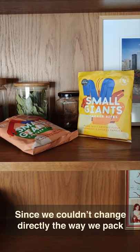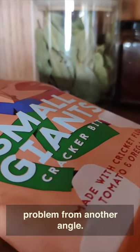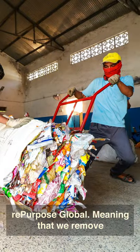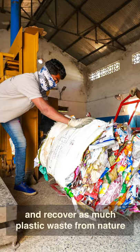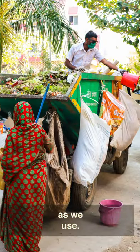Since we couldn't change directly the way we pack our products, we decided to tackle the problem from another angle. Small Giants is now plastic neutral certified by Repurpose Global, meaning that we remove and recover as much plastic waste from nature as we use.